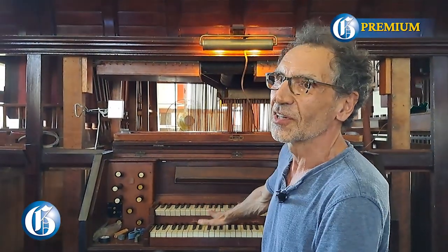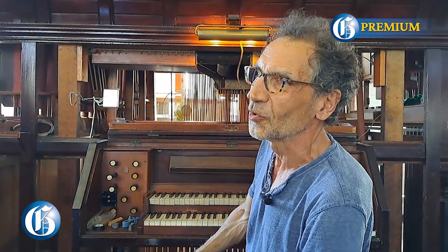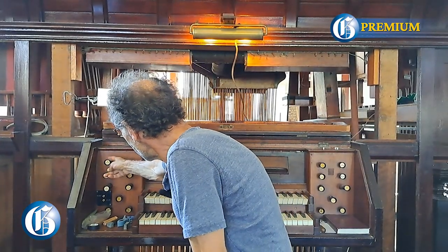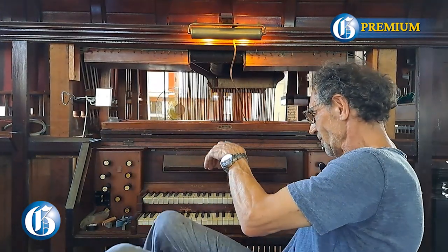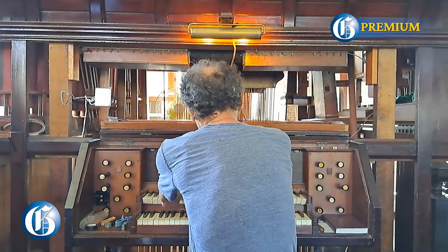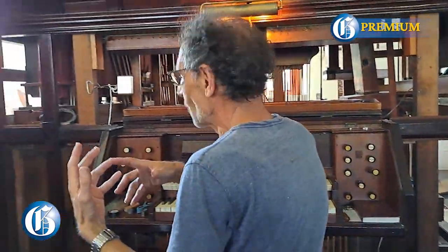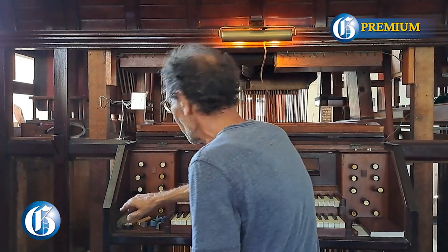Each keyboard has a wind chest, so we have two plus one for the pedal board. The pedal pipes are here on the sides. To make sure that not everything is playing at the same time, you have stops that you pull out — they all have a different character. Some are softer wooden pipes. Sometimes pipes do not stop sounding, and that is one of the problems I'm trying to fix.